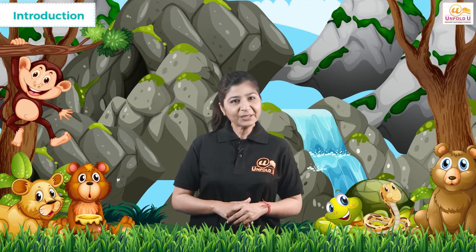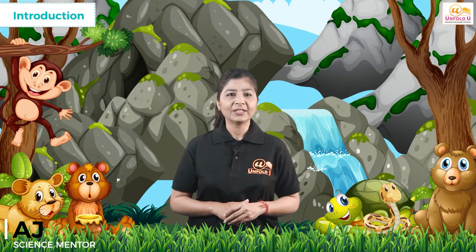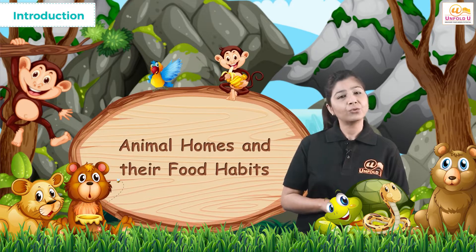Hello Learners, welcome to UnfoldU, your favorite digital learning platform. I am AJ, your science mentor. Let us unfold today's topic: Animal Homes and Their Food Habits.